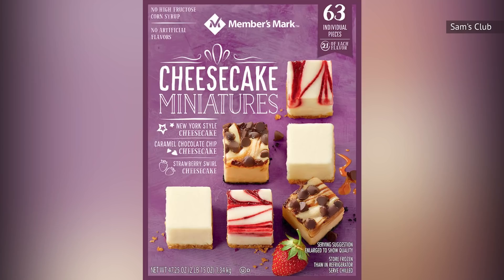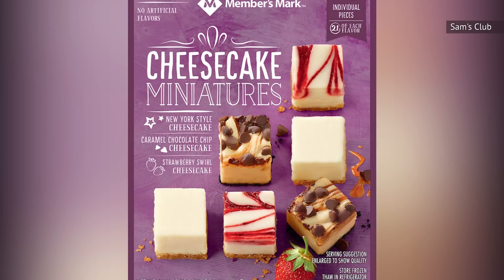Members Mark's New York-style flavor seems a bit more natural than its other choices, as it's made of 98% cream, milk, sugar, eggs, and wheat flour. But it's still too high in calories and fat to really be worth it.